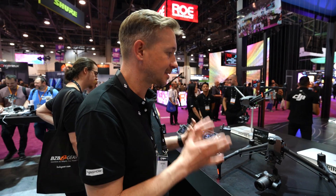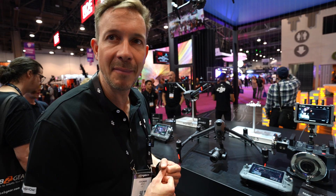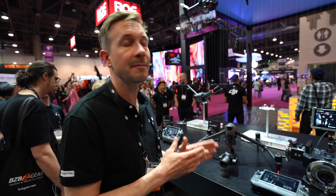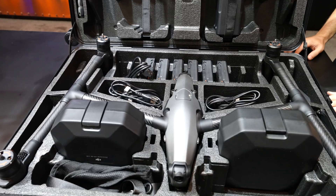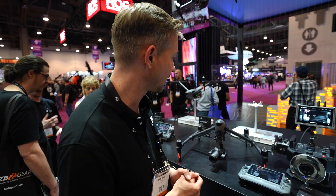You'll still recognize it as an Inspire because it's compact and ultra-portable — you can put it in a backpack, go wherever you want, and even bring it on board an aircraft. The new TB51 batteries are still below 100 watt-hours, so you can put them in hand luggage.